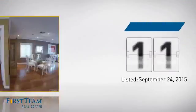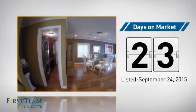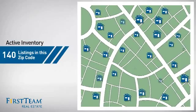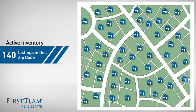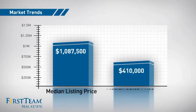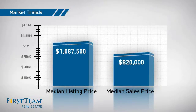It's been on the market since September. Wondering how it stacks up against the competition? There are now 140 homes on the market within this zip code, with a median list price of just under $1.1 million and a median sale price of just over $800,000.